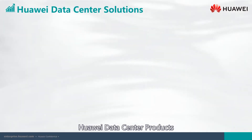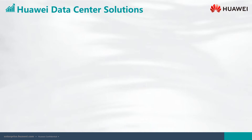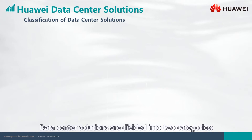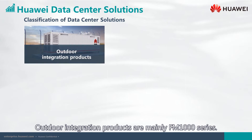Huawei data center products. In this section we will introduce Huawei's data center products. This is the Huawei data center solution. Data center solutions are divided into two categories: indoor and outdoor.